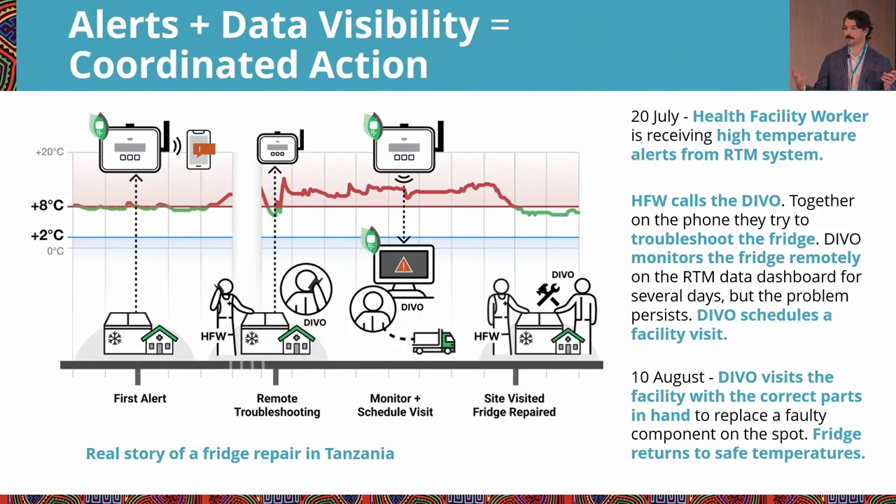Here's a real-world example of alert plus visibility leading to coordinated action. On July 20th, a health facility worker in Tanzania got an alert that the temperature was too high in a fridge being monitored by an RTM. They called their DEVO, and together they troubleshot what the problem might be. They tried making sure the CCE was clean and had proper ventilation.